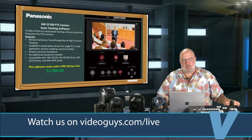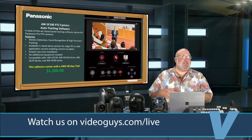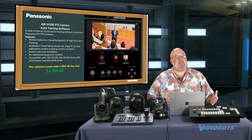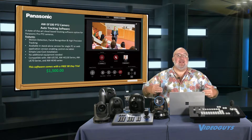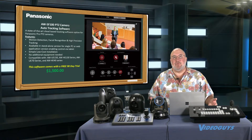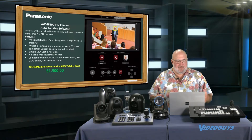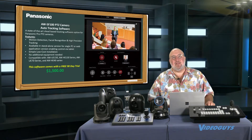Panasonic also has auto tracking software, and what's really cool about their software is it's not a special version — a bunch of their cameras can be upgraded to auto tracking, including the HE40, which is a less expensive camera. They allow you to download that firmware for a 90-day trial. So if you're in a school, that'll get you through the Christmas break, and then after Christmas you decide if you still need it or not. The tracking software is $1,500 if you decide to buy it. When you get to see what it can do for 90 days, you're gonna be hooked.